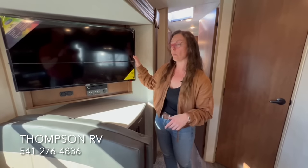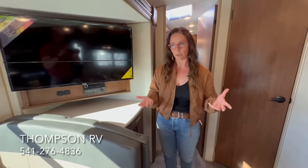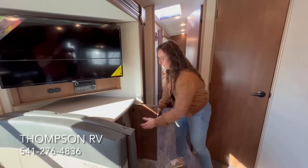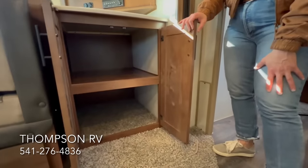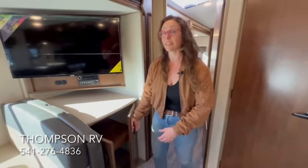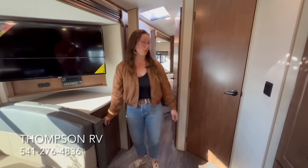This is a 12-volt TV, so it operates off battery power without needing to be plugged in. And what I also love about this new floor plan is the extra storage underneath the TV — that is huge. Whether you want to pack more dry goods, board games, or extra linens for the beds, there's a lot of storage in this unit.